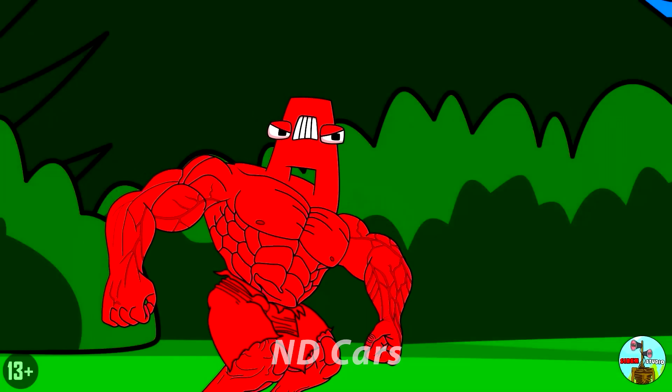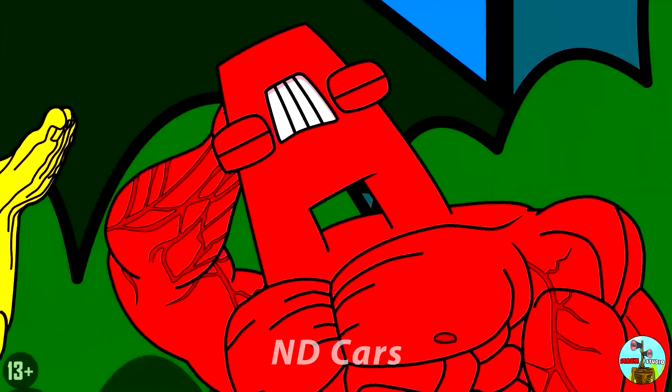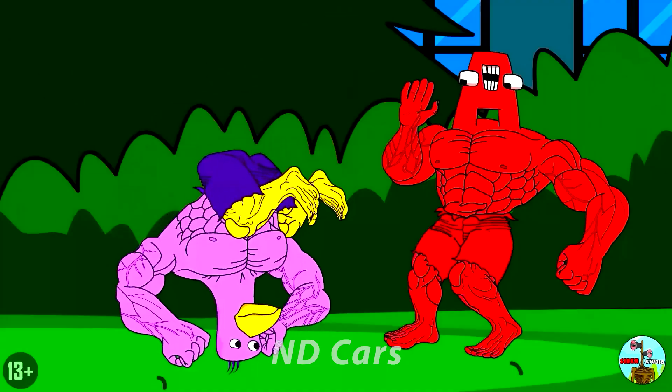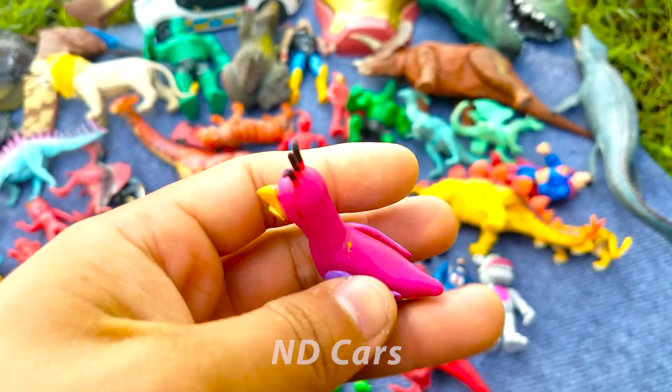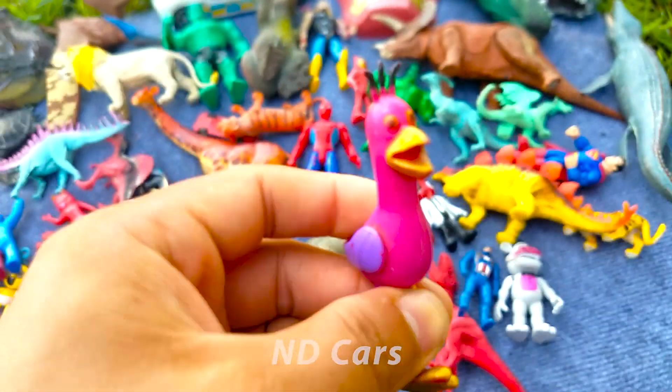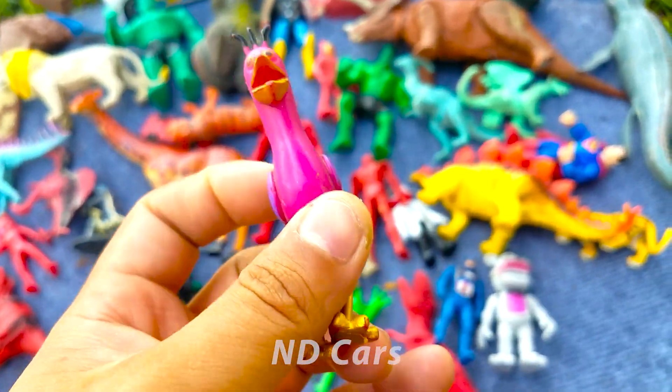Còn vậy đây là một con Flamingo các bạn. Một con Flamingo màu hồng các bạn ơi, nó có 2 cái cánh màu tím nha. Cái chân với cái mỏ nó màu vàng các bạn ơi. Trên đầu nó có 3 cọng tóc nữa nè. Trông cũng rất là hay đi chứ! Một con Flamingo rất là dễ thương luôn.